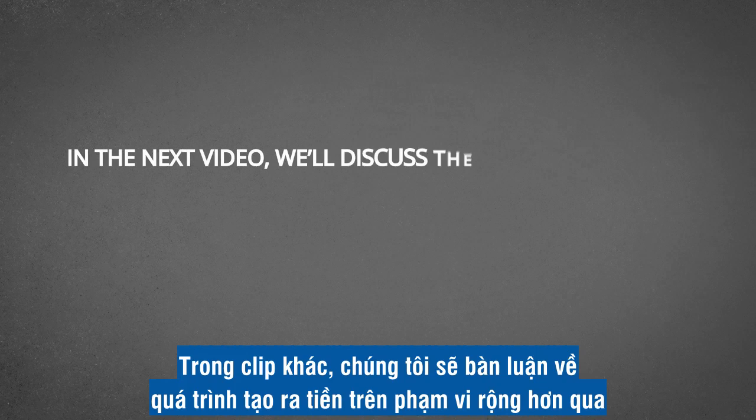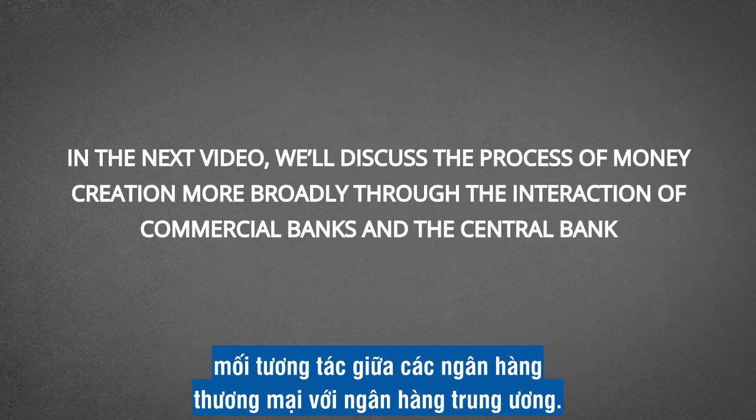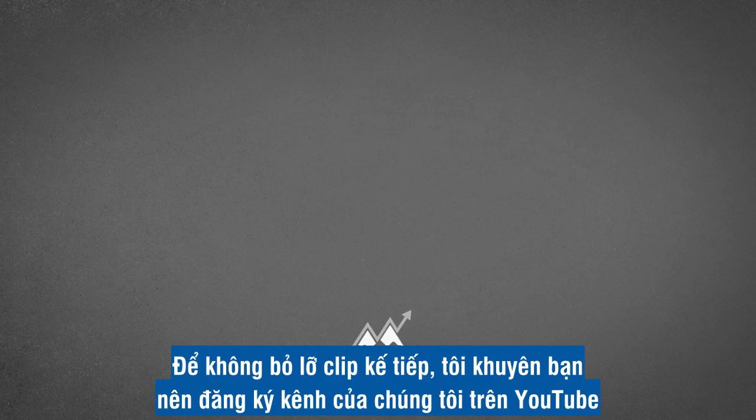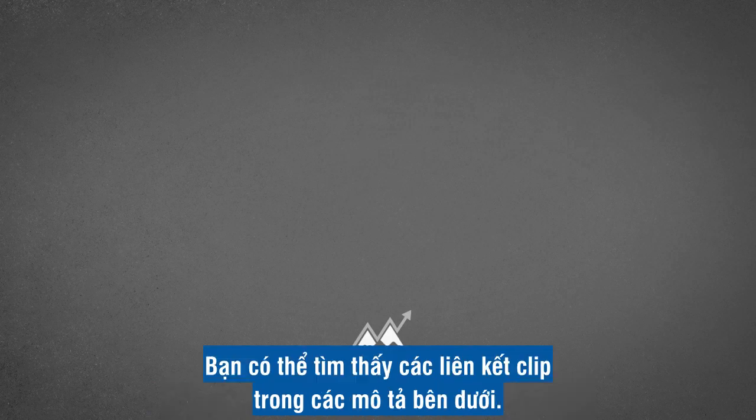In the next video, we'll discuss the process of money creation more broadly through the interaction of commercial banks and the central bank. For more, visit econclips.com. In order to not miss the next video, subscribe to our channel on YouTube and like our Facebook page. You can find the links in the description below.